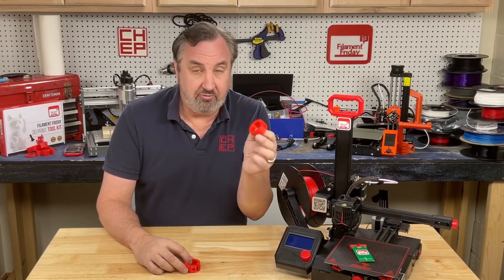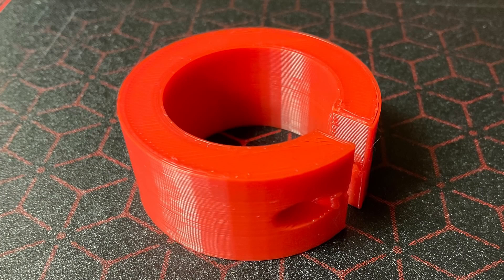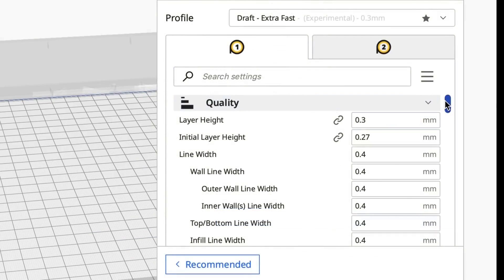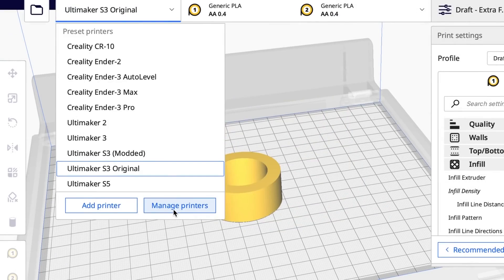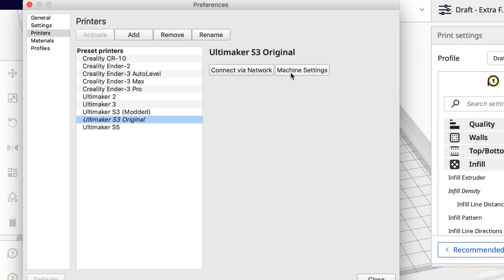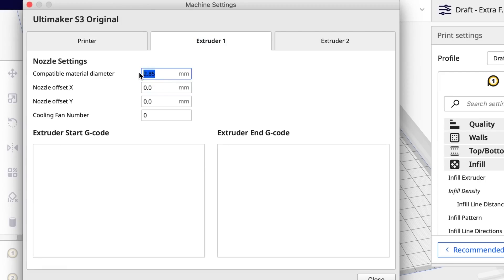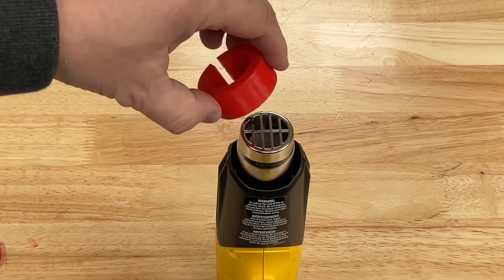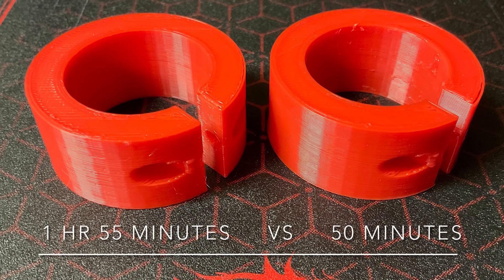Chuck Helyabuck shares a fantastic tip on YouTube on how to get faster, stronger prints using Cura 4.13. This version of the slicer features an extra fast printing profile, but it's reserved for Ultimaker's own printers. It turns out, though, that if you create a new Ultimaker printer profile and modify it with your printer settings, you can use these faster profiles. Chuck tested it on his Ender 2 Pro and was able to get 100% infill prints made in half the time of his regular printing profile. This might be worth a try if you'd like to get a little more speed out of your printer.